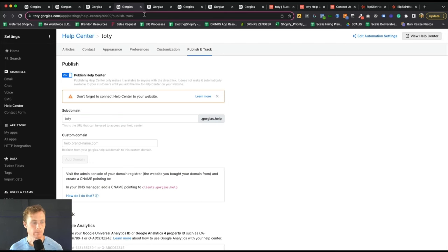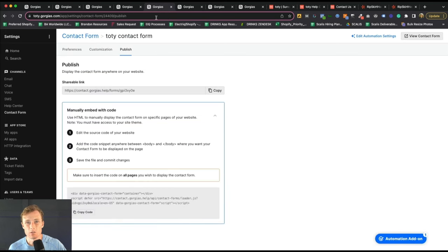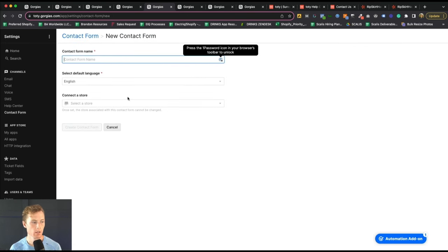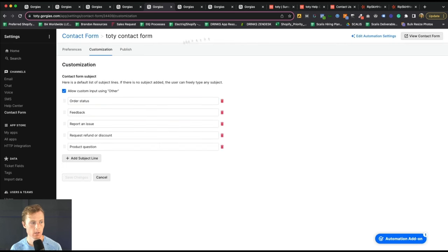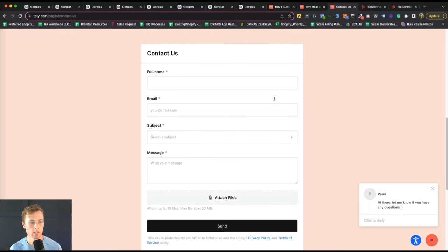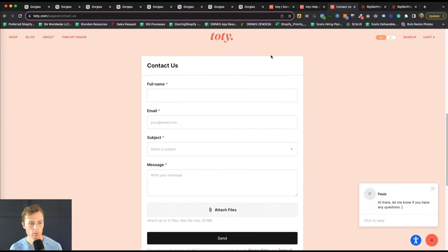Next is the contact form. It's one thing to have the help center, but a lot of customers immediately go to the contact page on your website. You don't want to just list your support email there, because you'll be inundated with spam and random irrelevant inquiries. So on your contact us page, go into Gorgias under Channels and create a contact form — name it, connect your store. Within the contact form you can choose particular subject lines, then publish it onto the website and drop it in with the embed code.